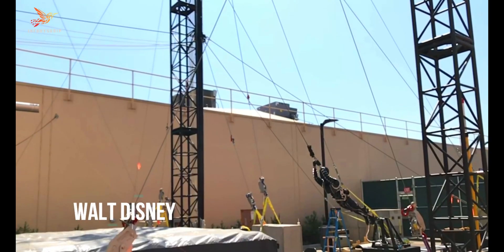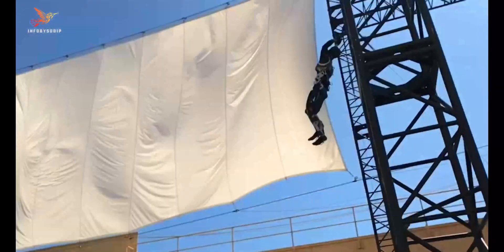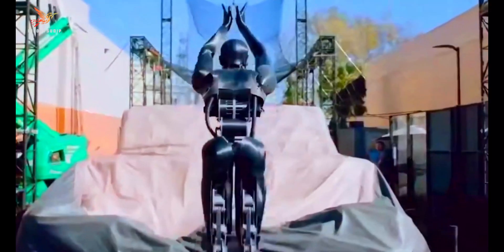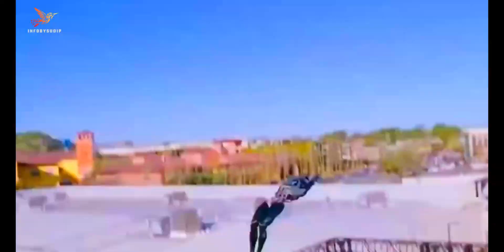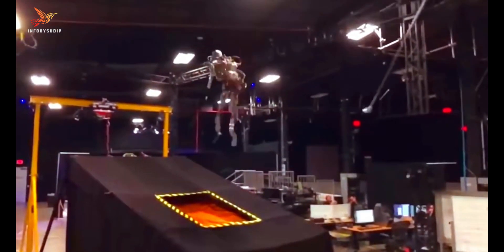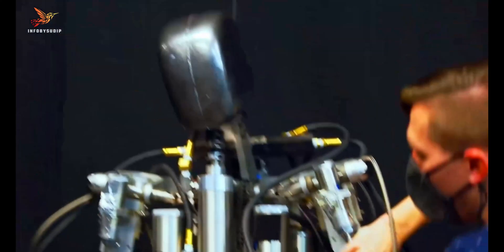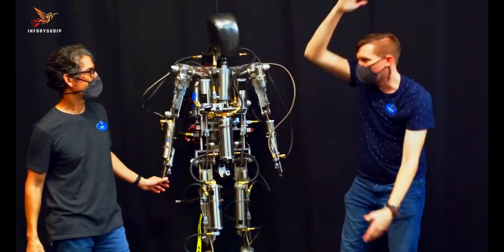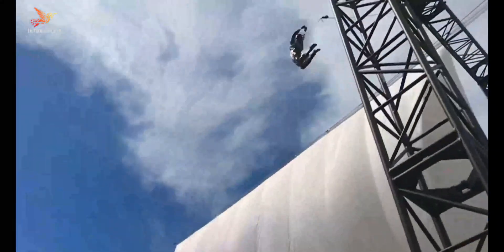It was developed by Walt Disney Imagineering Research and Development Lab. The stuntronic robot is made up of a lightweight carbon fiber frame, a series of actuators, and a 3D-printed shell. The actuators are controlled by a computer that uses on-board sensors to track the robot's movements, allowing it to perform complex acrobatics with precision and repeatability.